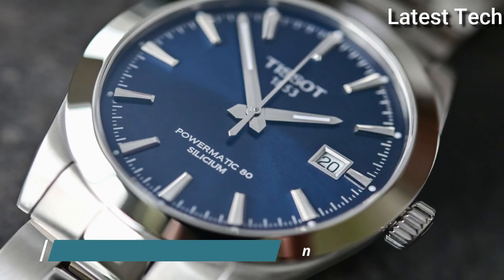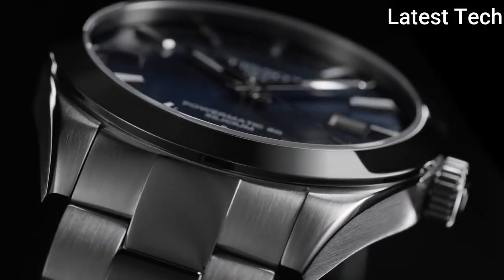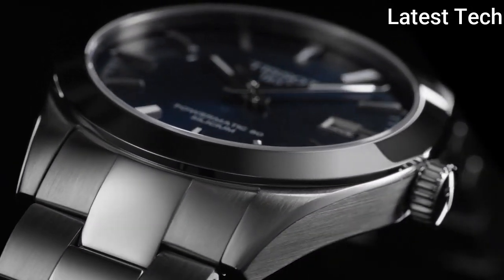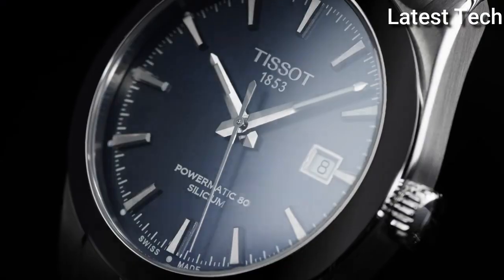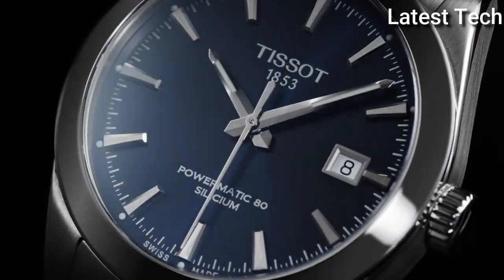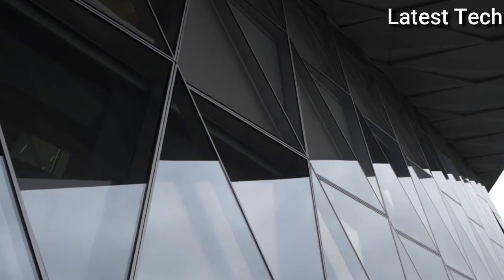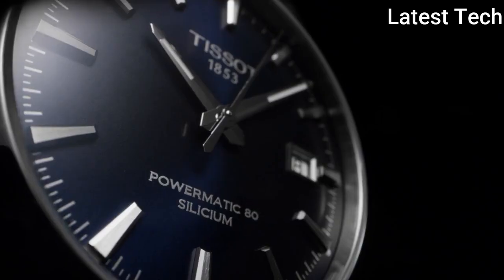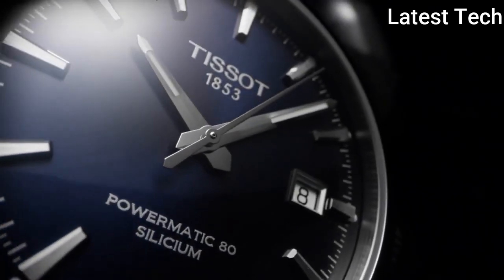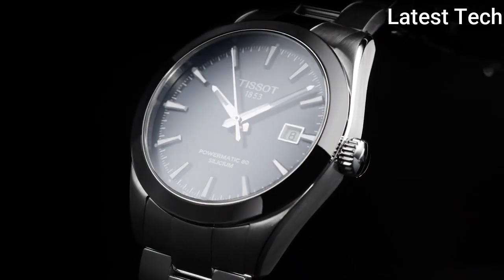Product Key Features: Dial window material type — Synthetic Sapphire. Display type — Analog. Case material — Stainless Steel. Case diameter — 40 millimeters. Band material — Stainless Steel. Bezel material — Stainless Steel. Calendar Date. Item weight — 5.78 ounces. Movement — Swiss Automatic. Water resistant depth — 330 feet.